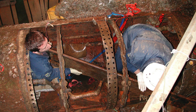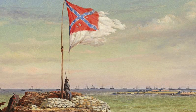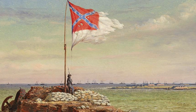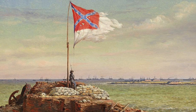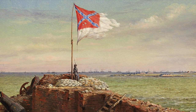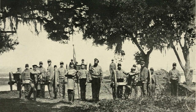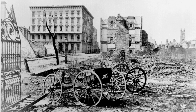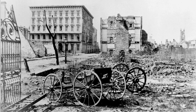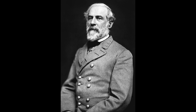The Hunley's achievement proved too little too late for the Confederacy. It was never able to break the Union's blockade in Charleston Harbor. Exactly a year after the Hunley sunk the Housatonic, General Beauregard — surrounded and outnumbered — ordered his forces to evacuate Charleston. The Union took the city the next morning. Two months after that, General Robert E. Lee surrendered to the Union at Appomattox.